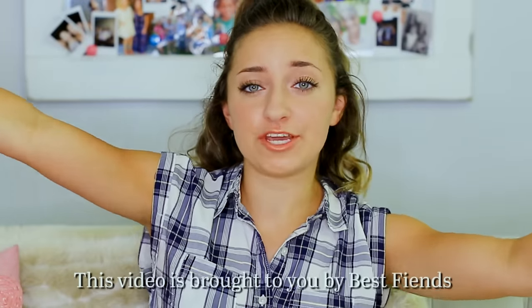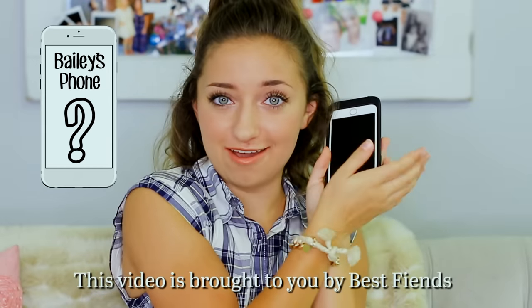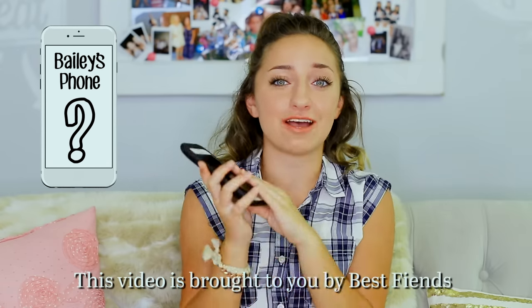Hello guys, it's Bailey, and yes, I am by myself today. We partnered with Best Fiends to bring you what's on my iPhone. I'm gonna be showing y'all what's on my iPhone today, since we've done Brooklyn's before, but now it's time for me to show mine.